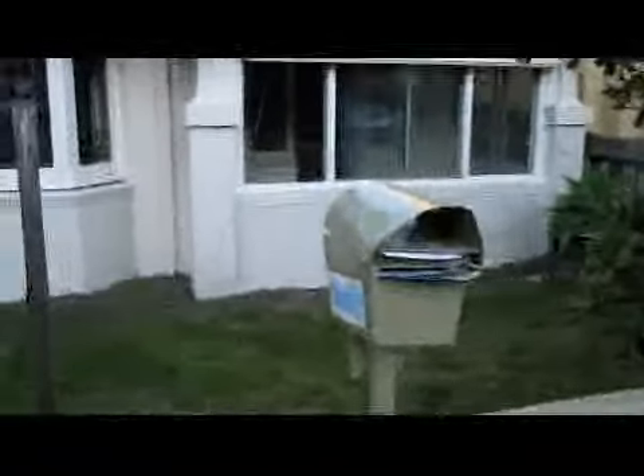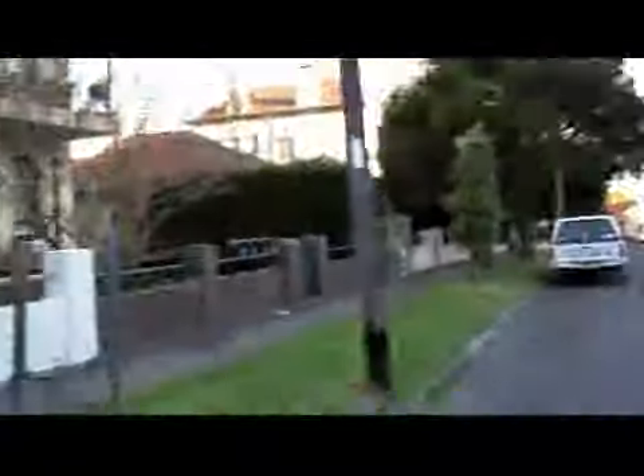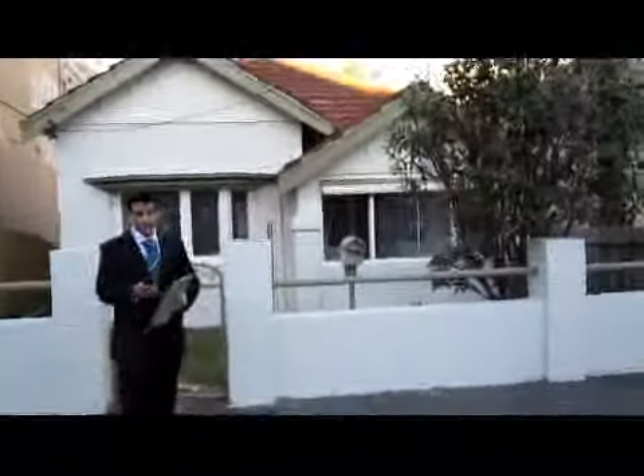The front yard doesn't look that great but it's actually quite big and fairly versatile, so we could get things done quite easily. It's $750 a week, on Milton Street. Apparently Petersham is off that way, and the train station is off that way as well. Plus there are buses on the main road. And that's about it.